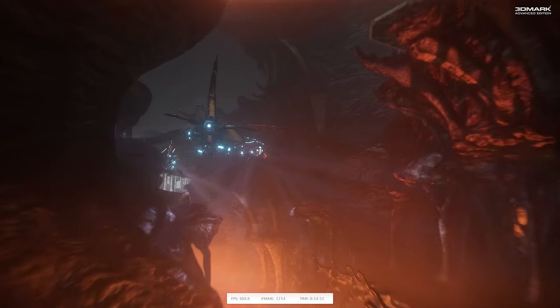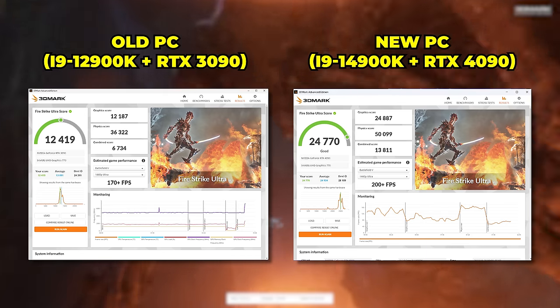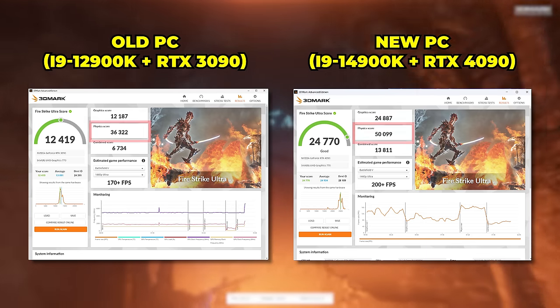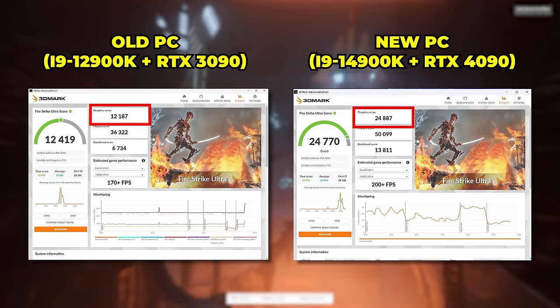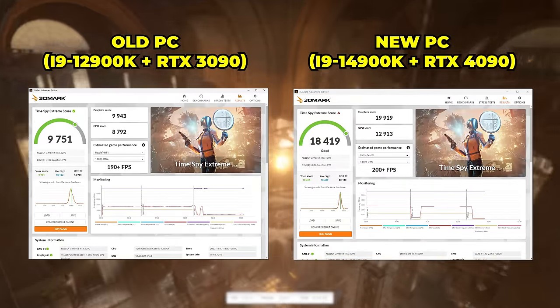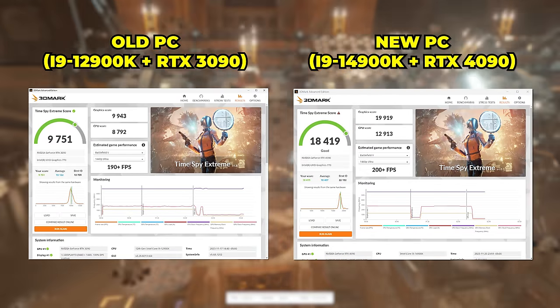I've got a couple more synthetic benchmarks to check out. 3DMark Firestrike Ultra is up first — I've seen some really big jumps in performance here. It's looking like roughly a 30% to 40% score increase on the CPU score, and obviously the GPU absolutely crushes these kind of tests as well. Then with TimeSpy Extreme, very similar story — an increase on both the CPU and GPU scores with a combined total of pretty much double the previous system.